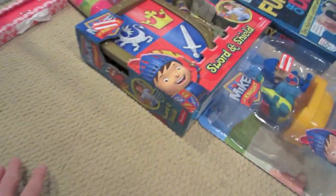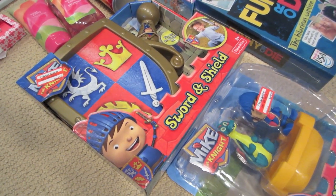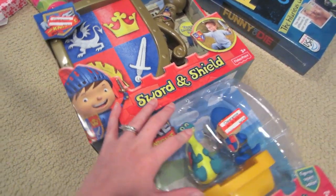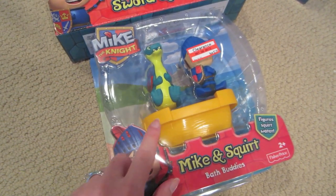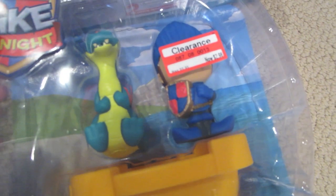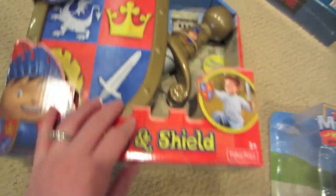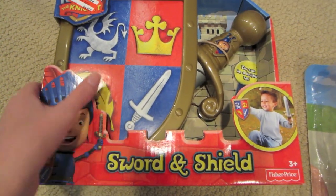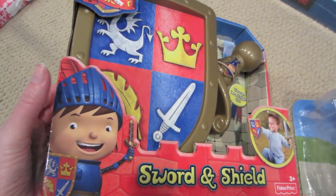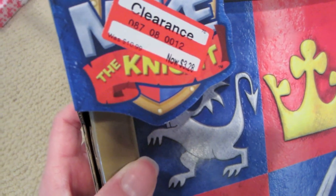Moving on, I have some toys for boys — you can probably see the theme that I don't have a lot of boy toys because I have more nieces than nephews. I have these two Mike the Knight items, which is a fun bath toy I got at Target for $2.98, 70% off. And to go with it, I found a sword and shield set — I think little boys like to play dress up and have big imaginations just as much as little girls do. That was also 70% off, making it $3.28.